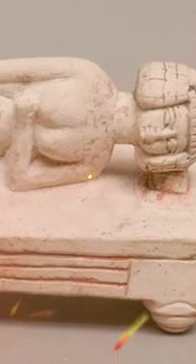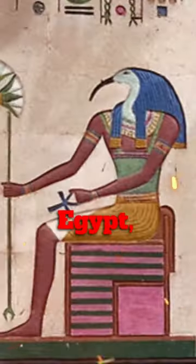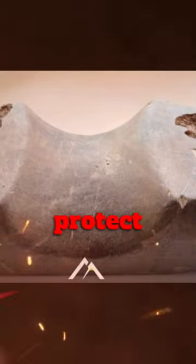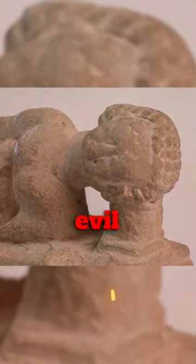Headrests help prevent insects from crawling into the mouth, nose, ears, or across the face. In ancient Egypt, the head was believed to be the seat of spiritual life, and therefore it was necessary to protect it. Headrests were also placed under the heads of the deceased to ward off evil spirits.